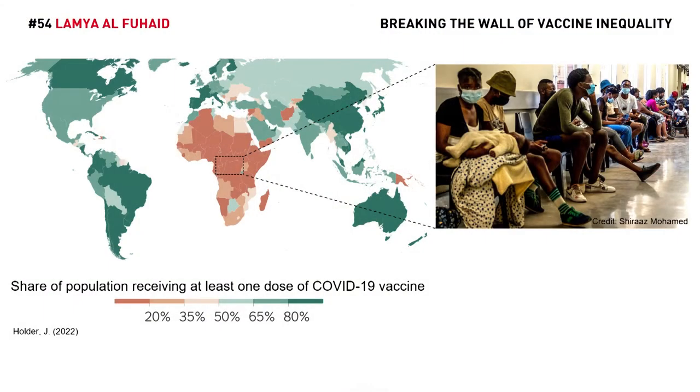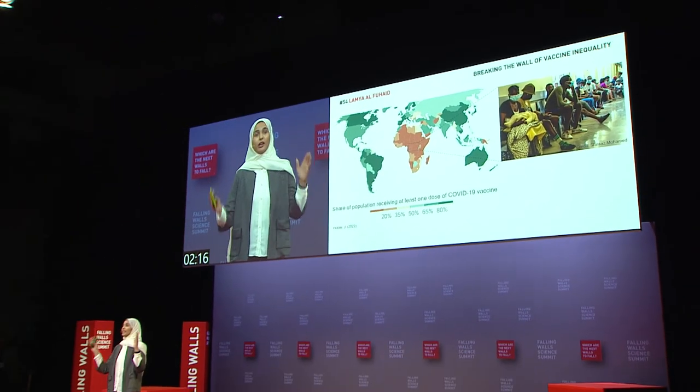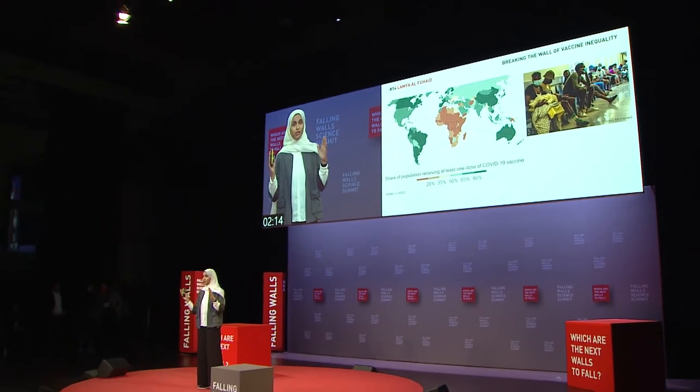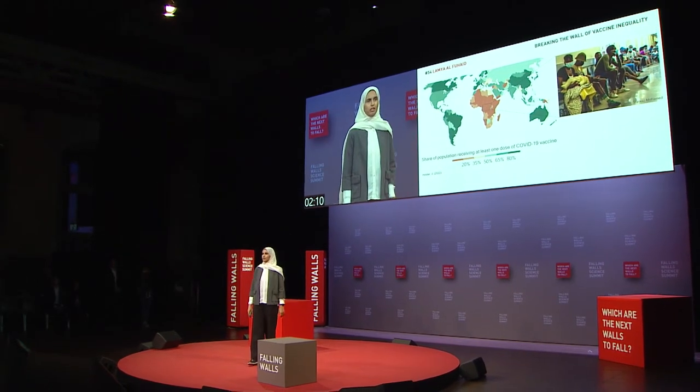It is not fair that some people have access to life-saving vaccinations while others do not. We can think: let's donate vaccines to those developing countries, and this should solve the problem, shouldn't it? But do you know that more than 50% of the donated vaccines were discarded, simply because they lost their functionality by the time they arrived?